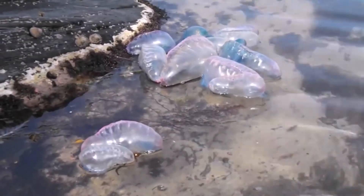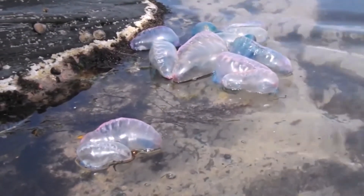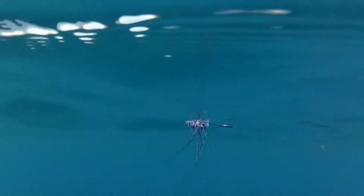Number 3: their tentacles can be very, very long. Portuguese Man-of-War tentacles can stretch 165 feet below the surface — that is almost as long as the Leaning Tower of Pisa is tall. Not all Man-of-Wars have such impressive appendages, though; the average tentacle length is about 30 feet.